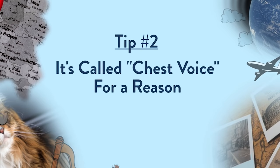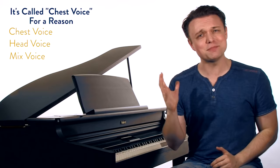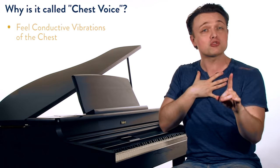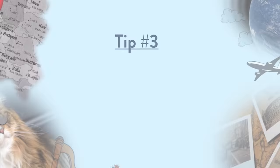Tip two: it's called chest voice for a reason. These terms — chest voice, head voice, mix — can be very confusing, and I prefer more specific terms like thyroarytenoid dominant production. But it was named chest voice because when we're in chest voice, we feel conductive vibrations in the chest. You feel more of those vibrations when you're in chest voice, and it can be a good indication of when you're in chest.